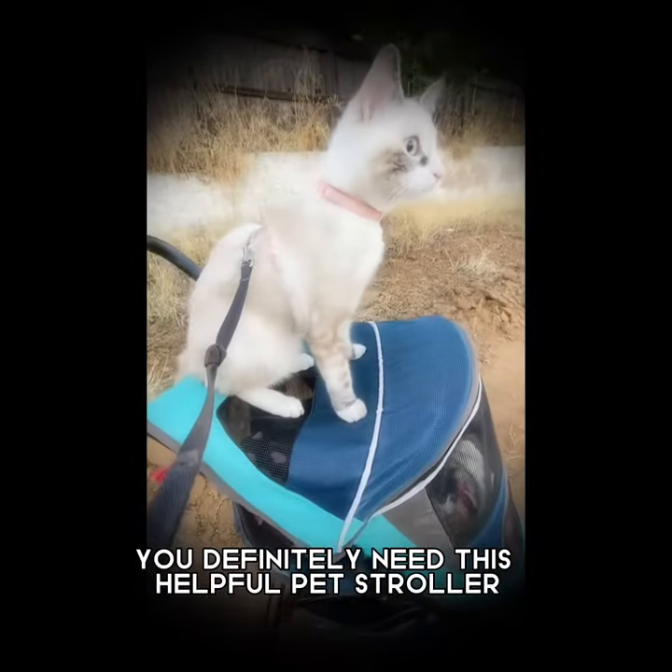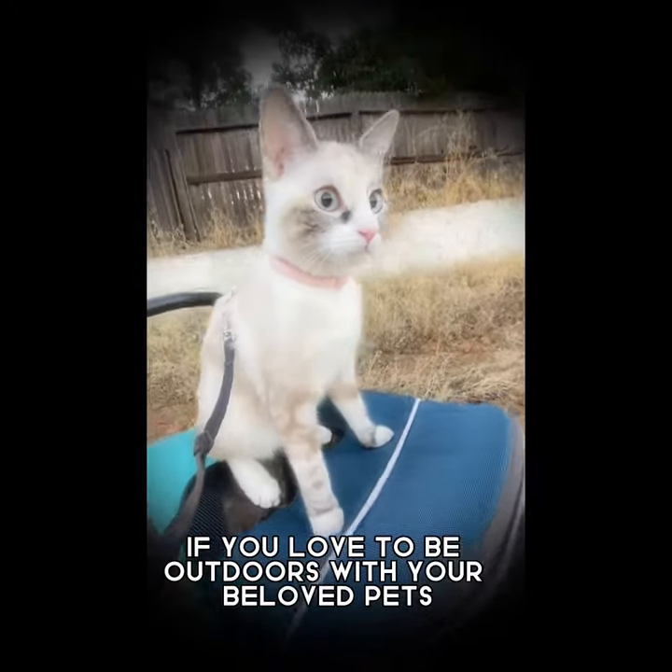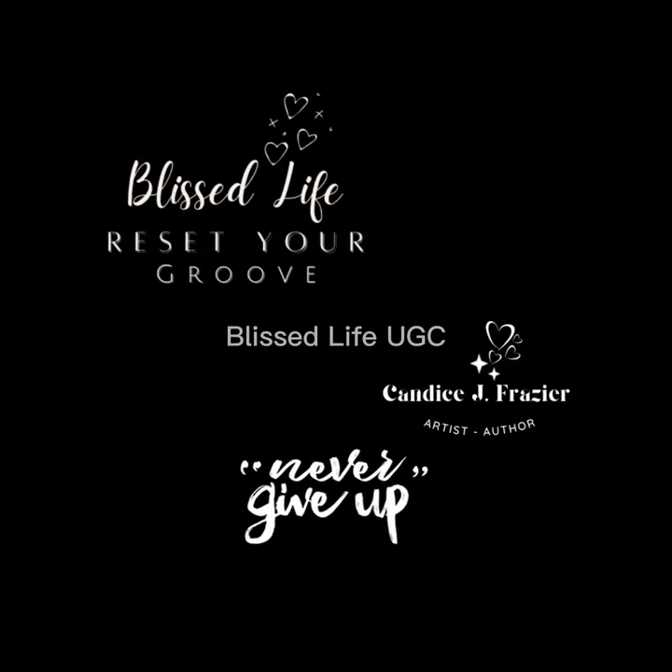You definitely need this helpful pet stroller in your life if you love to be outdoors with your beloved pets. I can't go a day without mine.